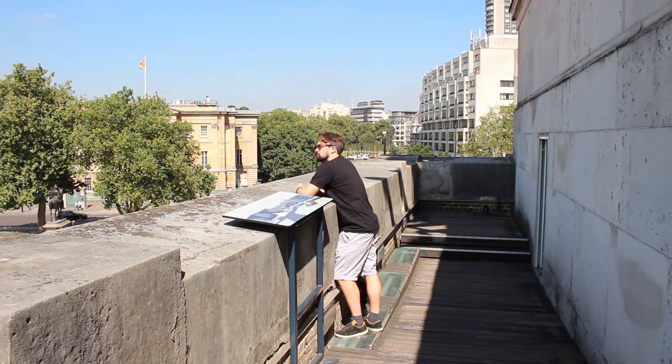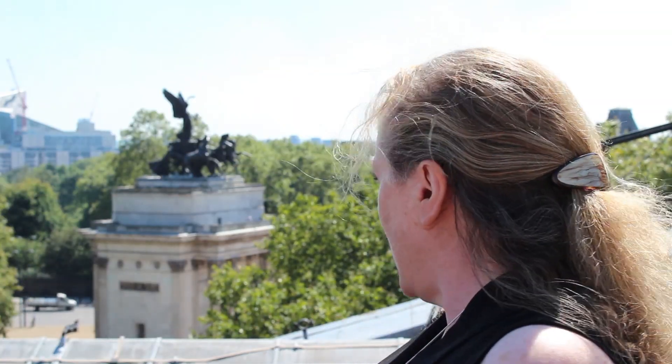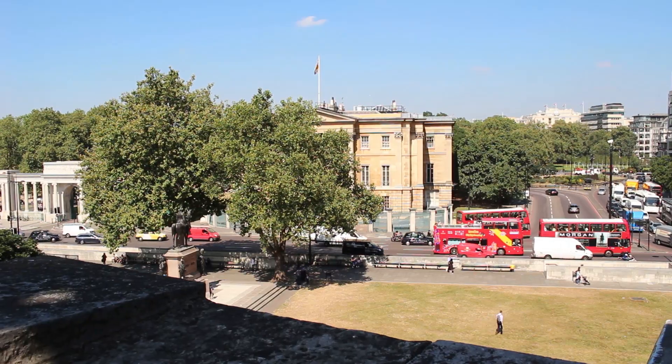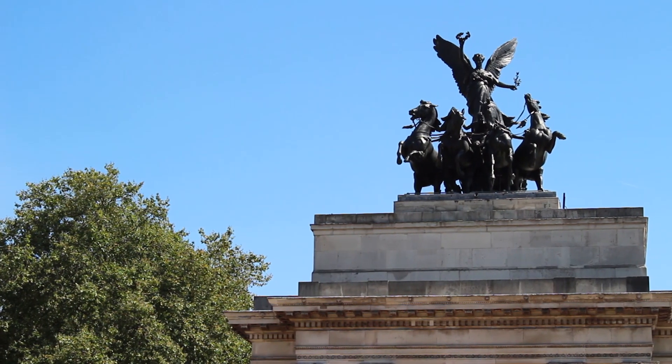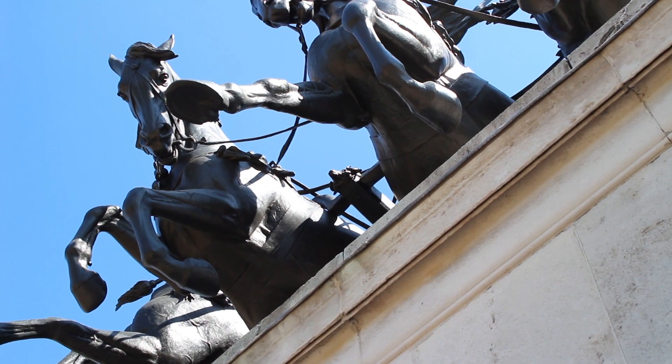You can see Wellington Arch behind us — it's a London landmark and you can go up on the balconies, though lots of people don't even know that. You might look over just now and see some people there enjoying the sunshine and the views. On top of the arch you'll see the wonderful bronze sculpture called the Quadriga, put there in 1905, done by an artist called Adrian Jones — it's the largest bronze sculpture in Europe.